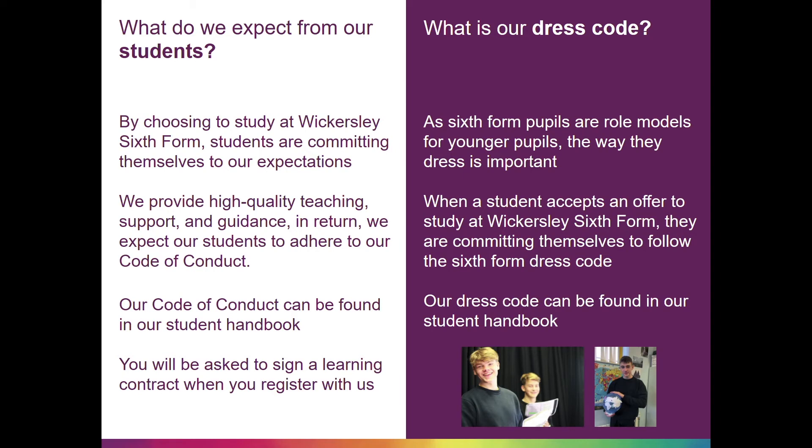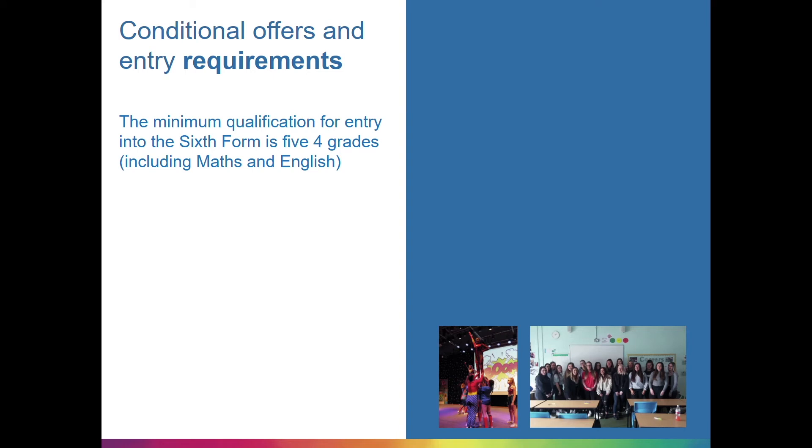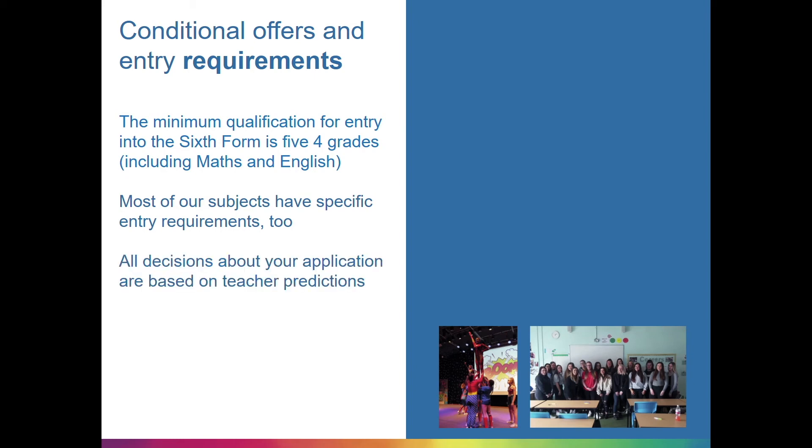In order to secure a place at Wickersley Sixth Form, applicants must meet our entry requirements. The minimum qualification for entry into the sixth form is 5-4 grades at GCSE, including maths and English. Most of our subjects have specific entry requirements too — these can be found in the subject information below.